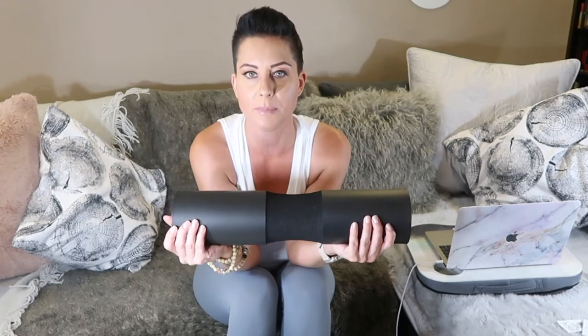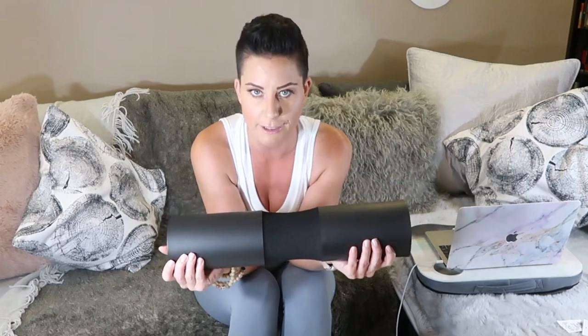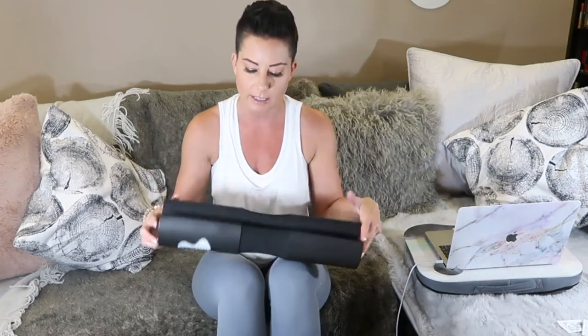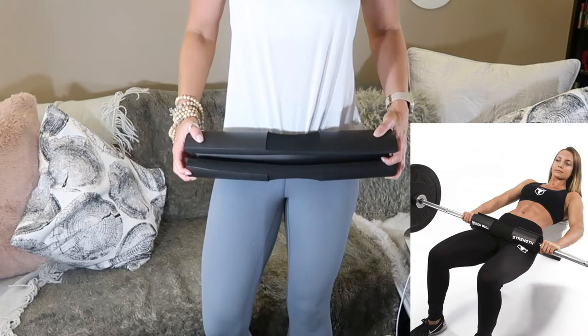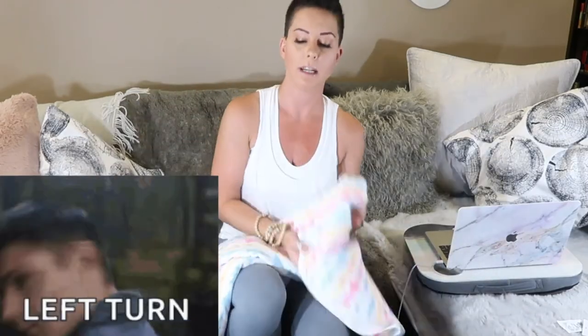For the gym: a barbell pad. This is a game changer. It lets me lift way heavier because it cushions the bar on your hips during hip thrusts so your hip bones aren't screaming in pain. I got it on Amazon — very inexpensive. It's called a barbell pad and you can also use it for squats. It's made my gym life so much better.